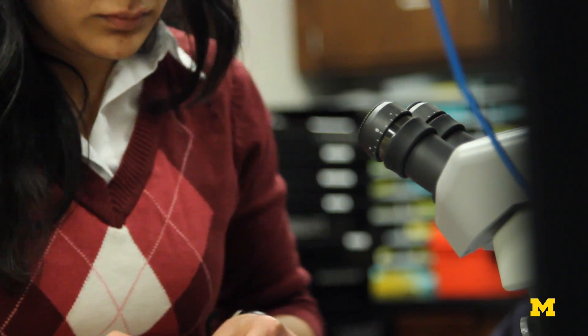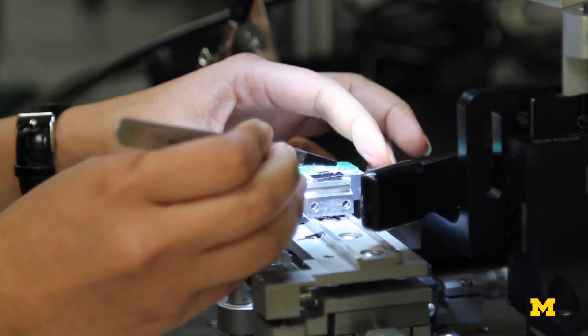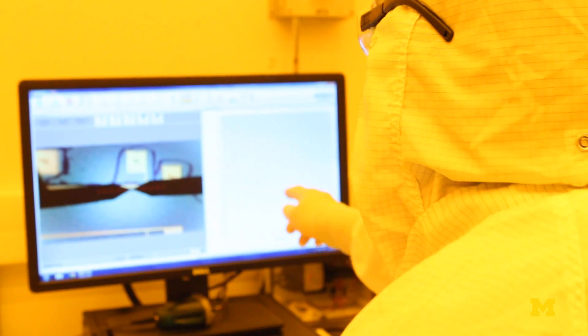One of the major challenges on the engineering side is to miniaturize our optoelectrodes, so we create as little damage to the brain as possible. And to do that, we make our electrodes cellular-sized, and we make our light sources also cellular-sized.